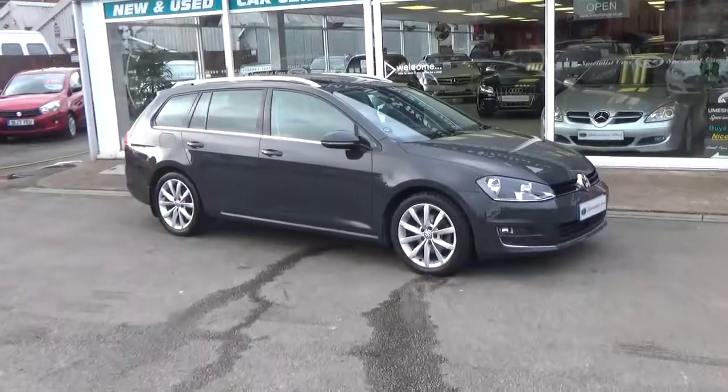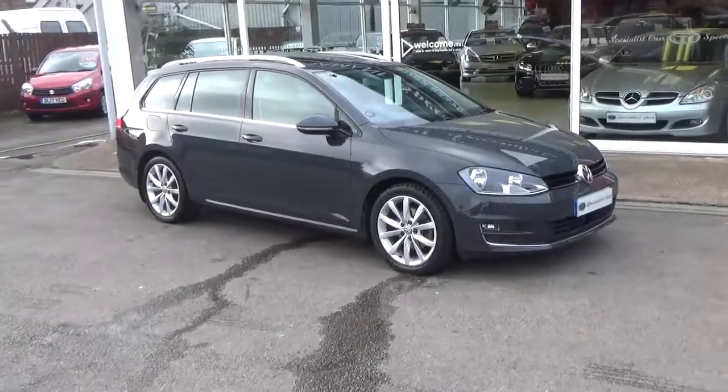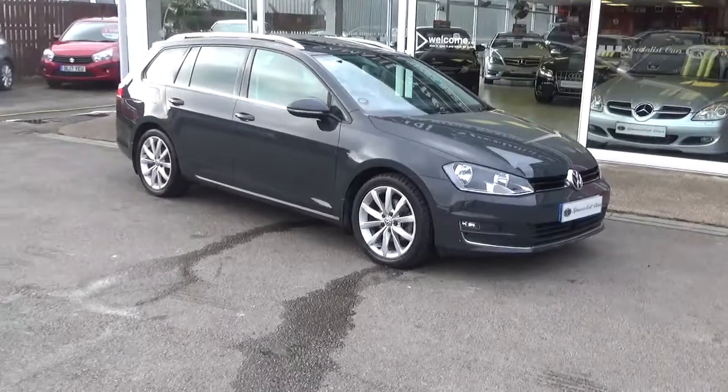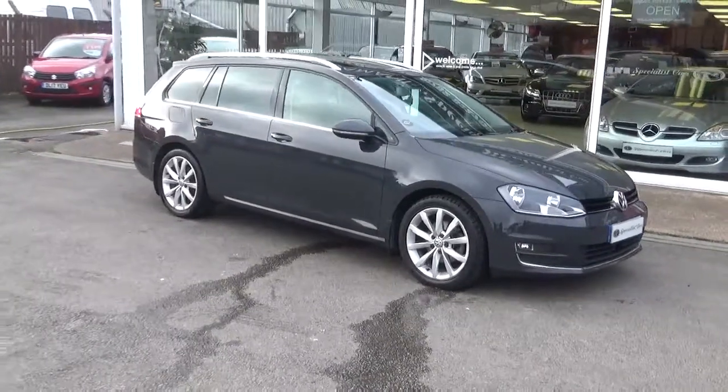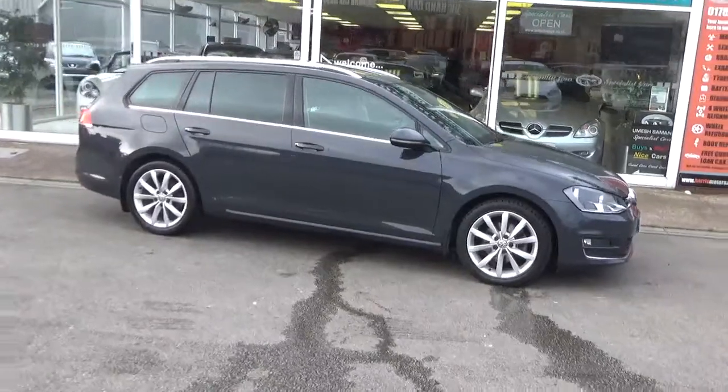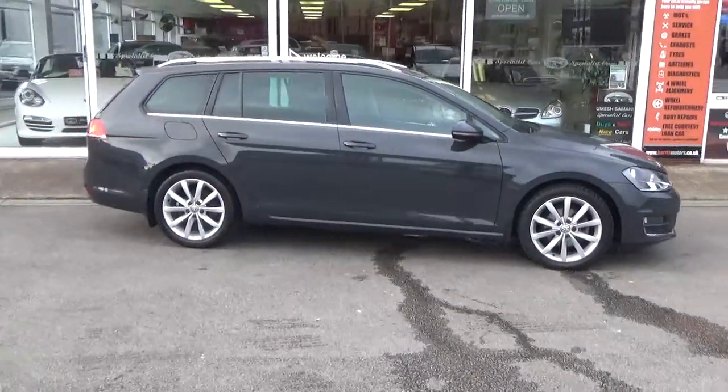Welcome to Special Car Stoke. What a very rare car we have here — it's a Volkswagen Golf 2 litre GT turbo diesel Blue Motion Technology in the very rare Urano Grey. Never seen one in this colour before; it is absolutely gorgeous.